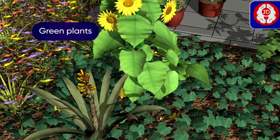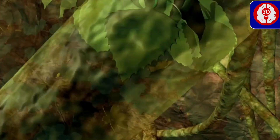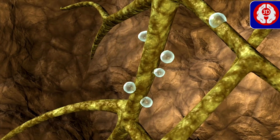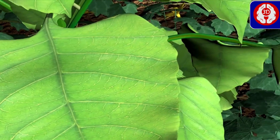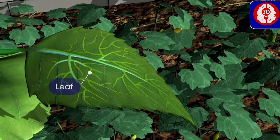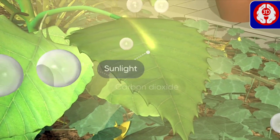Green plants are the living organisms that can prepare their own food. They absorb water from the roots, which is transported upwards to the leaves. The leaves also absorb light and carbon dioxide.